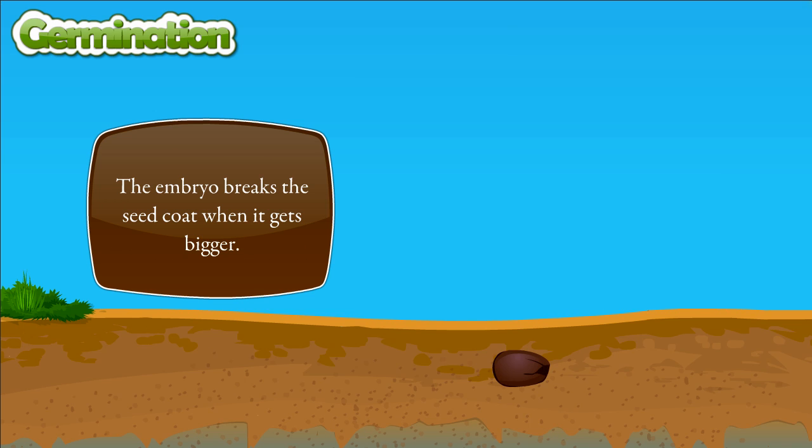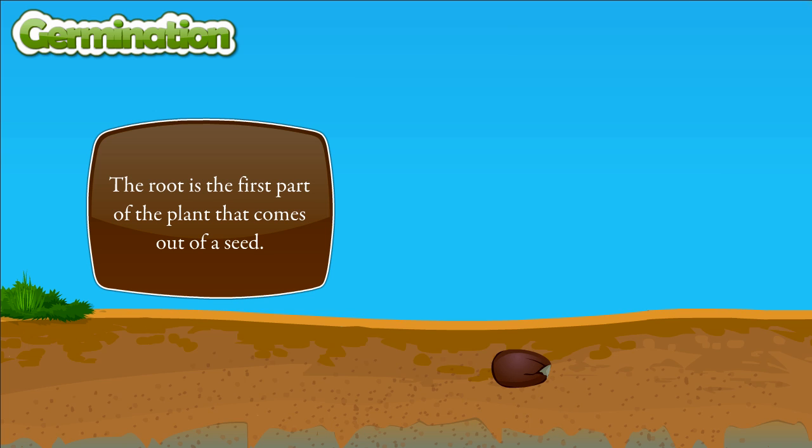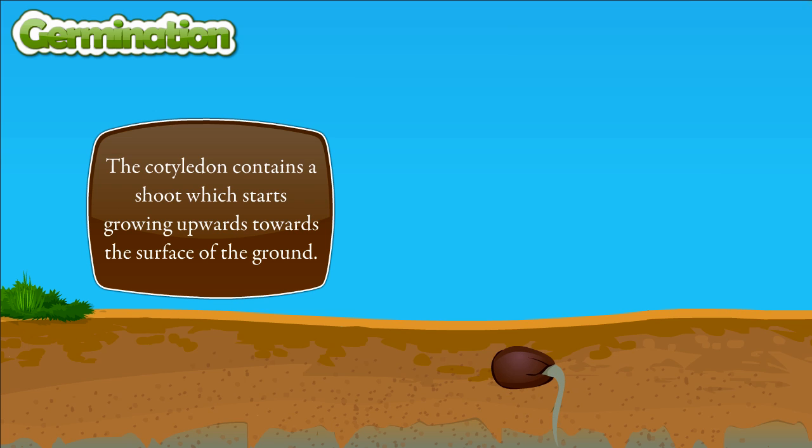The embryo breaks the seed coat when it gets bigger. The root is the first part of the plant that comes out of a seed. The cotyledon contains a shoot which starts growing upwards towards the surface of the ground.